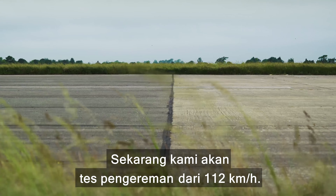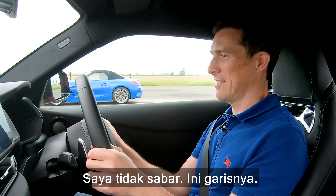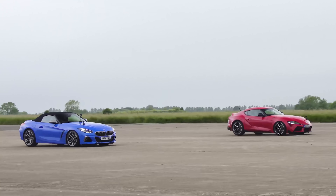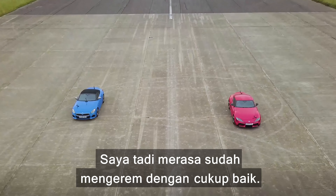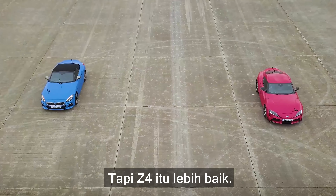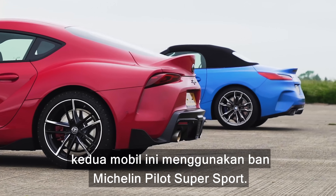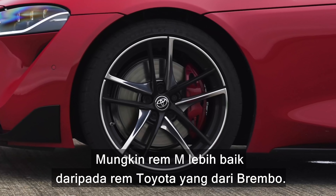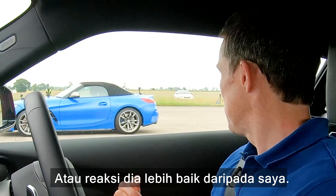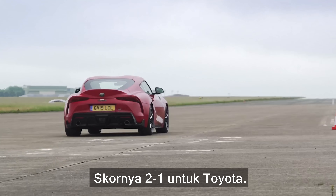Now we're going to have a brake test from 70 miles an hour. When we hit the line, full emergency stop — simple as that. I wasn't expecting that — I think I braked pretty well, but that Z4 just did better. Tyres wouldn't have made a difference, as both cars are running Michelin Pilot Super Sport. Maybe the M brakes are better than the Toyota's Brembos, or his reaction was better than mine. It's a decent distance — probably about a metre or so. 2-1 to the Toyota overall.